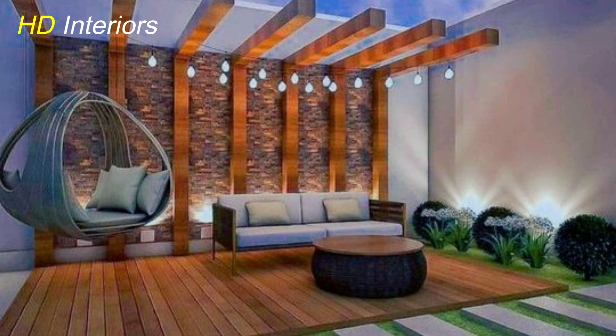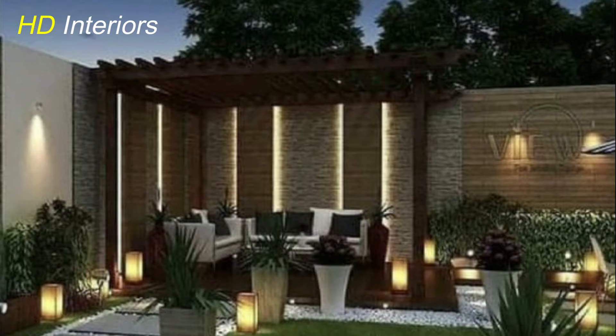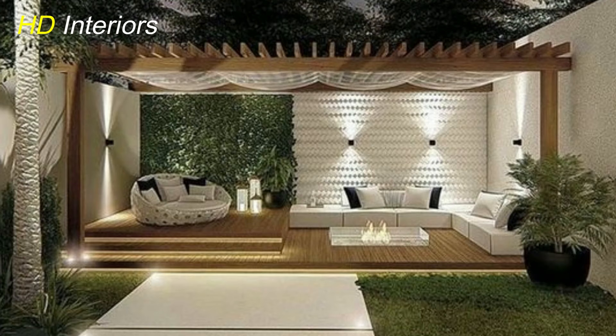Sleek lines and minimalism. Modern pergolas are characterized by their clean lines, minimalistic structures, and sophisticated aesthetics. They seamlessly extend your living space outdoors while adding a touch of architectural elegance. Consider opting for a pergola with simple geometric shapes and a neutral color palette to achieve a modern and timeless look.